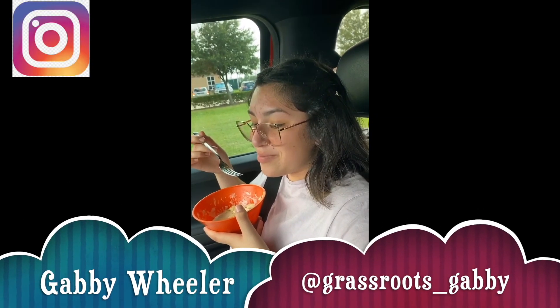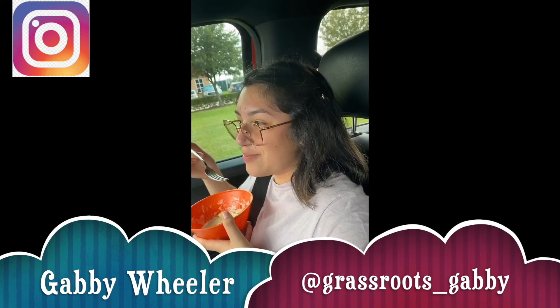Ladies and gentlemen, you will have to excuse me in my embarrassment because my daughter is wearing white after Labor Day! Why are you making weird faces? Alright, we got some parts in the back we're dropping off real quick. She just finished her first week — first week of her senior year of school.